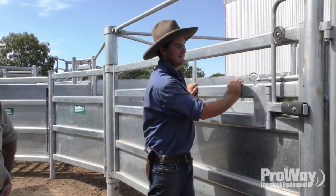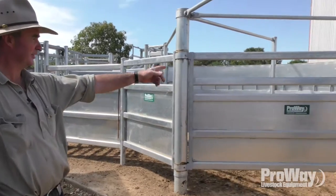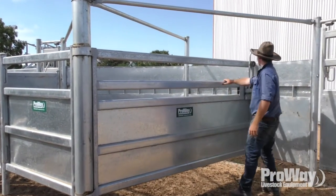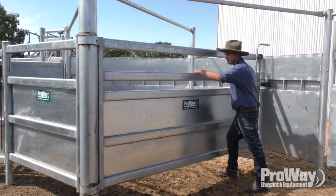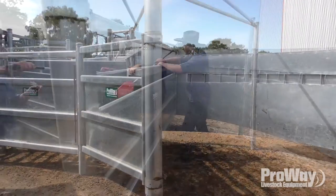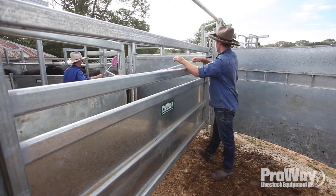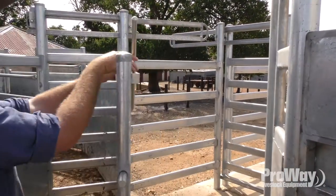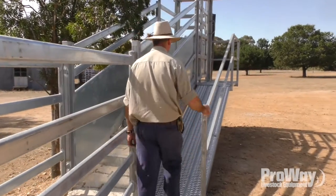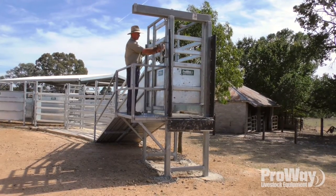This rotary force is a ripper. Once the cattle are in there, you're totally shielded by the gate — it can't come back on you. You can take it all the way to the back and virtually make it the back gate of the race. We can just swing this gate back for loading up the ramp. I love this loading ramp with this handrail — it's totally safe. This access gate up here, I love it.